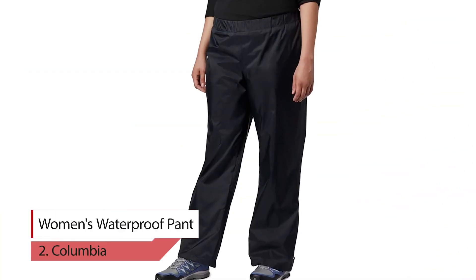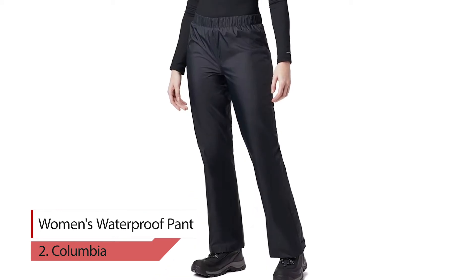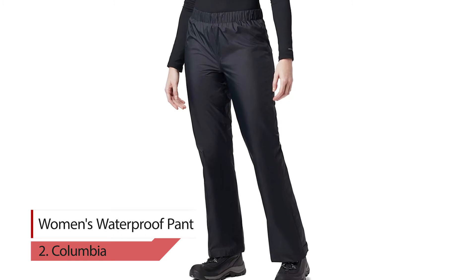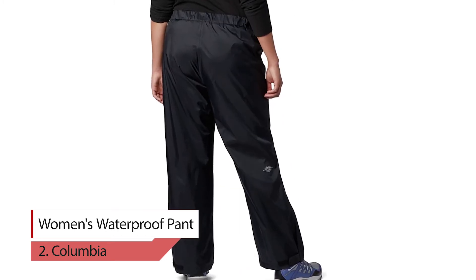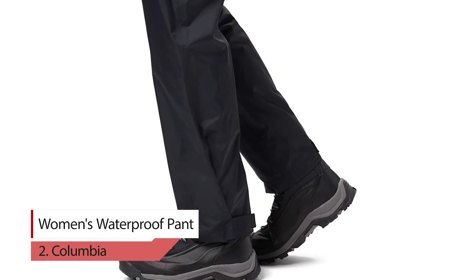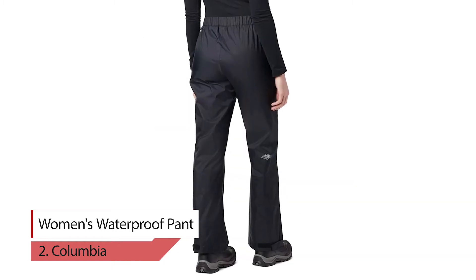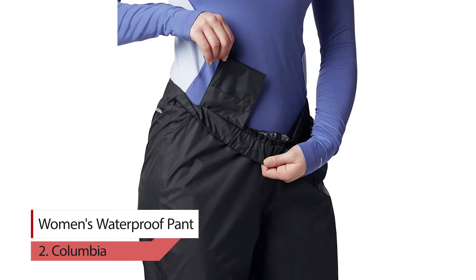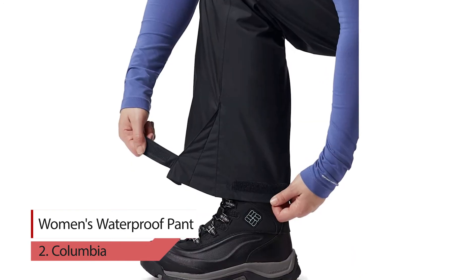Number 2: Columbia Women's Waterproof Pants. These flattering and fully seam-sealed pants feature waterproof and breathable technology. They are ideal for outdoor enjoyment, especially in the wettest of conditions. The Columbia Women's Storm Surge Waterproof Pants are a little slice of a dry oasis found in the middle of a deluge. Expect solid rain protection for outdoor activities in wet weather.